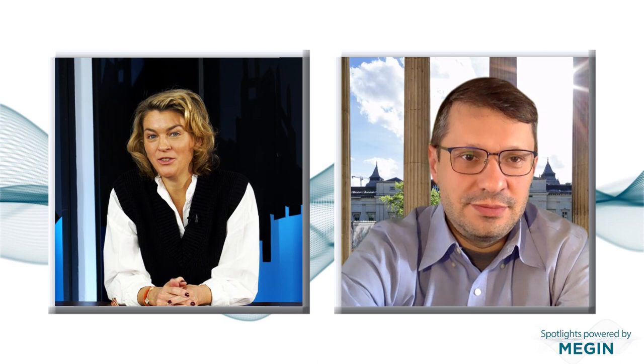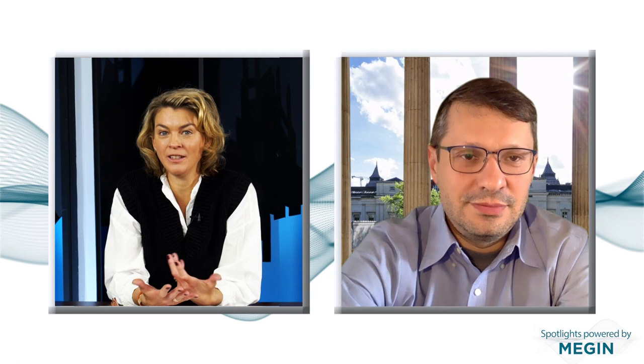Vladimir, thank you so much for making time for us today. It's been really informative and a great insight into how you're utilizing MEG at UCL and the Wellcome Center. Thanks again for your time. Thank you for inviting me.